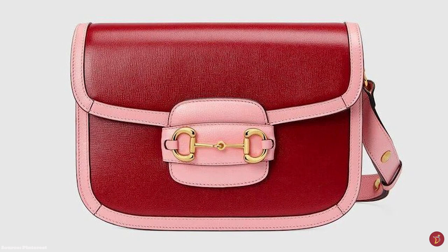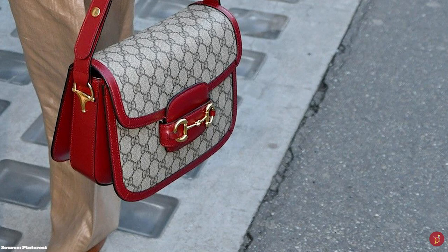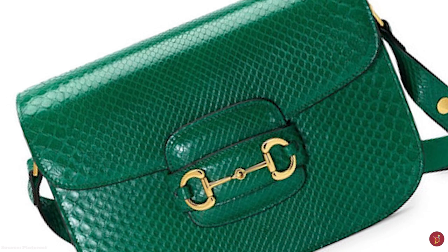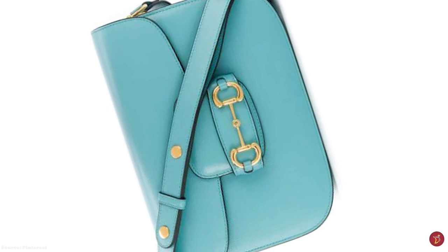The Gucci Horsebit 1955 shoulder bag opens up to accordion panels at the sides and partitions with three main compartments. It also features a leather logo applique patch pocket, two slip pockets, an internal slip pocket, and in the rear compartment a smaller zipped pocket ideal for storing small items. The bag features a pin-buckle fastening that allows the wearer to adjust the gold-studded strap lengths for over-the-shoulder or cross-body wearing.